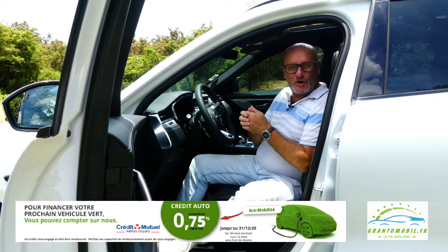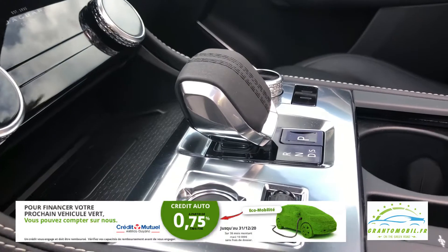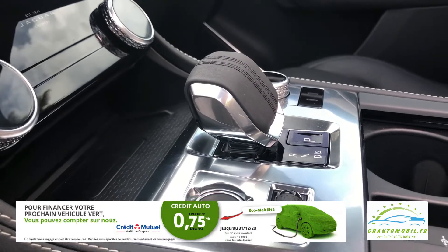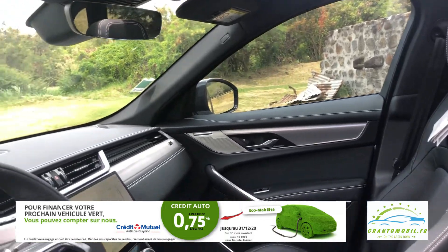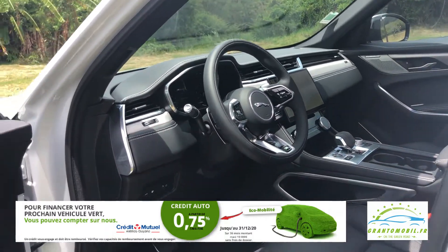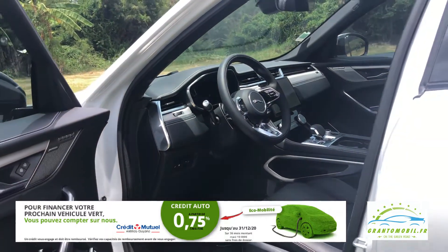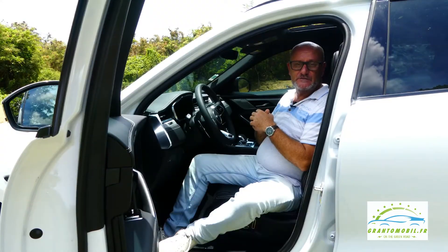Le drive selector arbore dans sa partie supérieure une couture en balle de cricket, tandis que la partie basse est faite de métal finement usiné. Les contre-portes dotées d'une poignée de maintien à 360 degrés facilitent l'accès à bord tout en améliorant la capacité de rangement de bouteilles. Les interrupteurs des vitres électriques, auparavant sur le dessus de la porte, ont été placés plus bas. Les sièges chauffants ou climatisés offrent une assise plus large et des fonctions de massage.